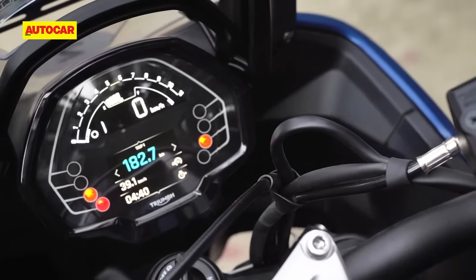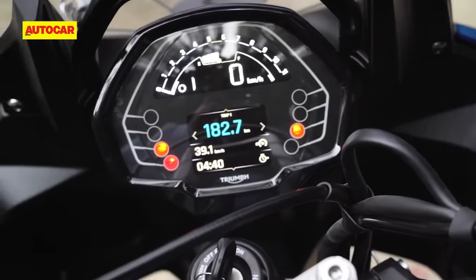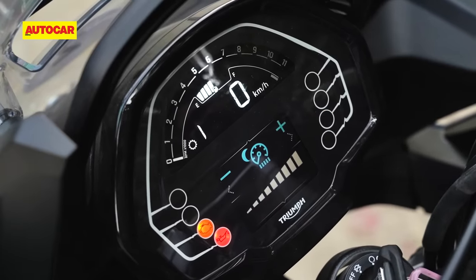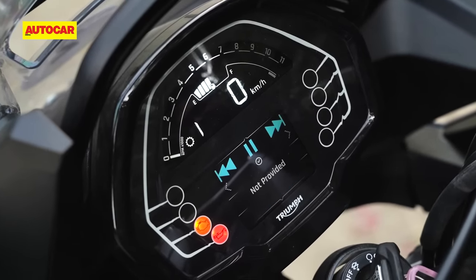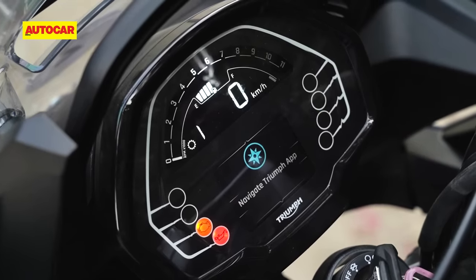In terms of the instrument console, the display layout is a little different to the Trident 660, but the actual screens are very similar. The Triumph website lists this as a TFT display, but it is actually quite a simple looking unit that is mostly black and white with only a little colour seen here and there.